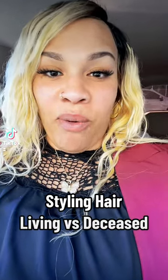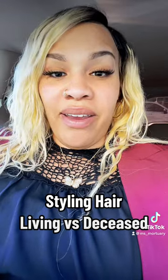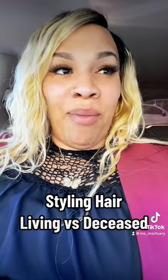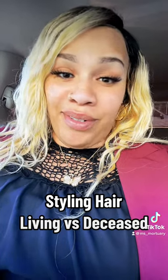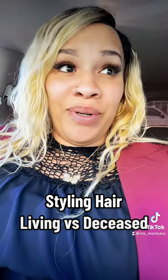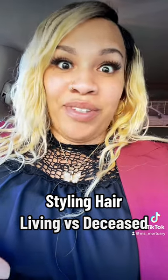I always get questions about what is the difference between styling a deceased person's hair and a living person's hair. I'm going to share with you some of the differences that I have encountered from doing hair for living clients for almost 20 years to now doing hair for the deceased.